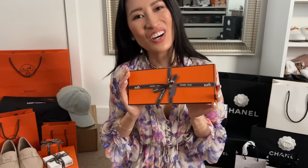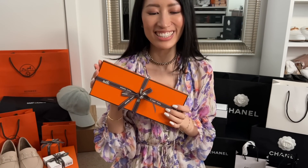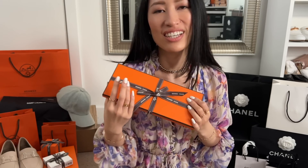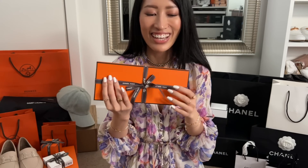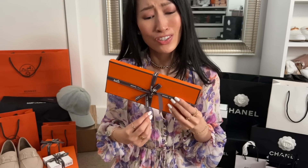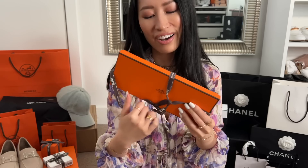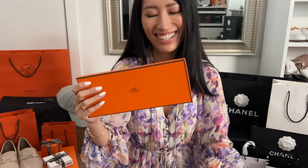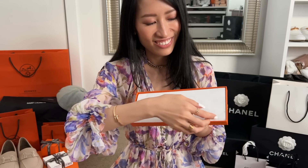You can probably already tell by the shape and size of this box what's inside. I know I said I'm not going to get any more of these but they're so addictive — it's hard to say no to them because they're so cute. And when you see this color, you'll know why I had to grab it because it is just so perfect.